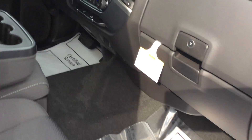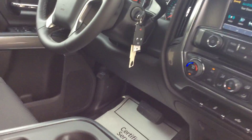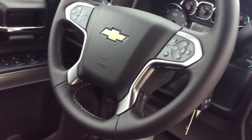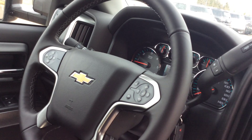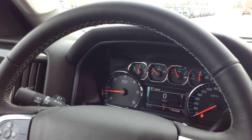The interior of this vehicle is really nice — jet black interior, lots of room. It's a six-passenger truck. It does come equipped with Wi-Fi. Six-liter, six-speed automatic transmission. It does come equipped with the MyLink stereo system.